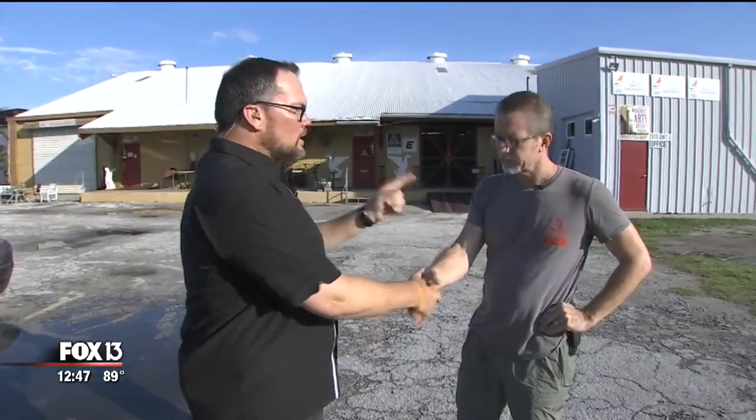Mark, always a pleasure to see you. Good luck. I can't wait to see when that September 11th memorial is finished — that's going to be beautiful, no doubt. Again, if you go to whereartismade.com or fox13news.com we'll help you out. Charlie Belcher, Fox 13 News.